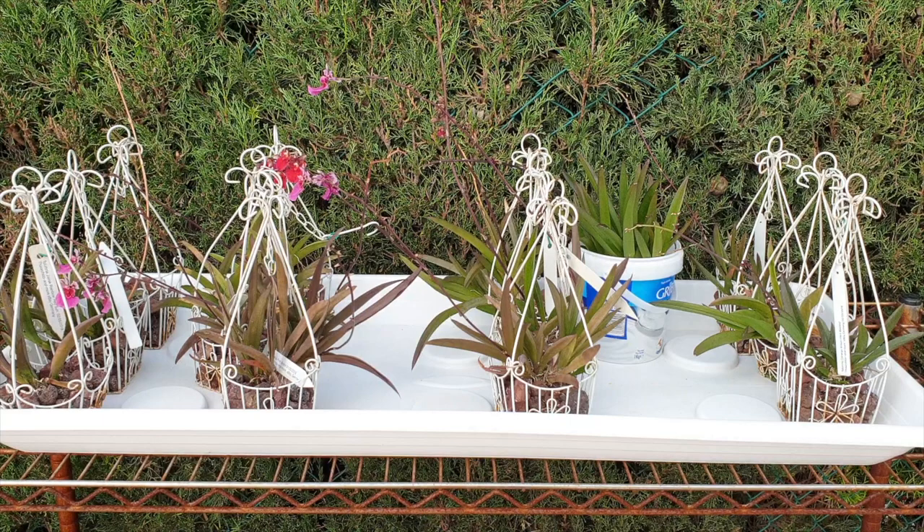Hi everyone, thank you for joining me on this video. It's telumnia time. Here they are on their tray. Seeing as it is winter, I have to bring mine inside every night and sometimes they have to stay inside during the day simply because the temperatures here are not exactly what they would prefer.